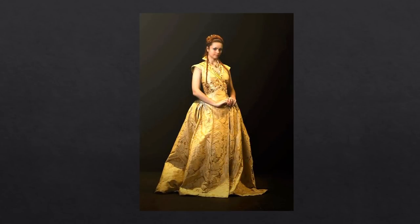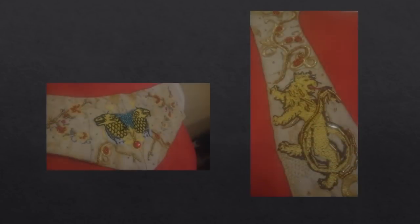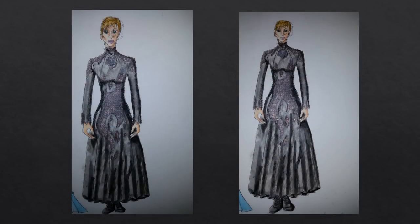Layla Cruzite sent me this reproduction of Sansa's wedding gown — the one she wore in her marriage to Tyrion. The construction is amazing and Layla found a close fabric to the original, though she said it was curtain fabric and a little difficult to work with. I've used curtain fabric myself on many projects and it can sometimes be difficult, especially if the fabric is synthetic. Here are a few close-ups of the embroidery — she did some by machine and the rest by hand.